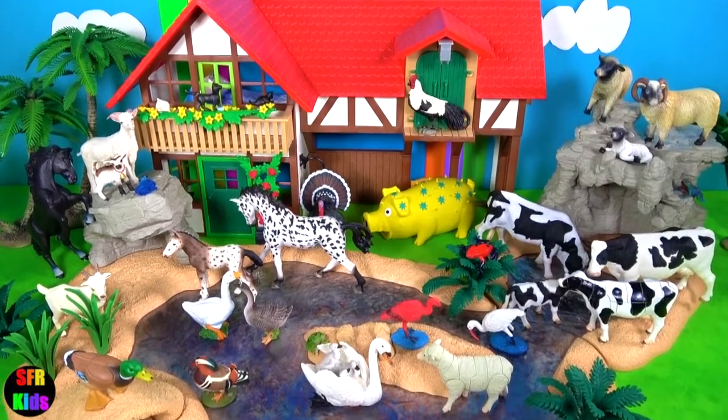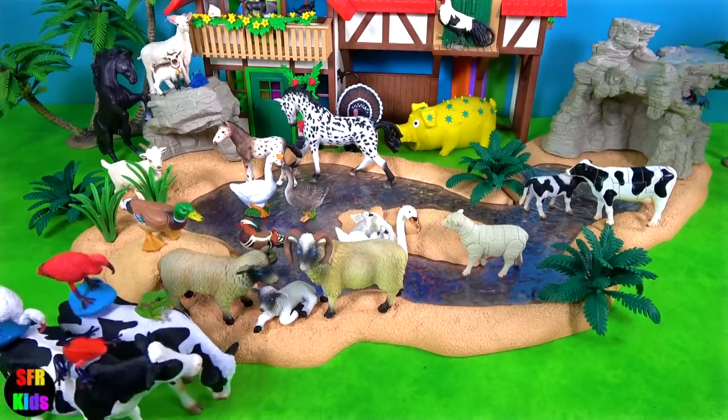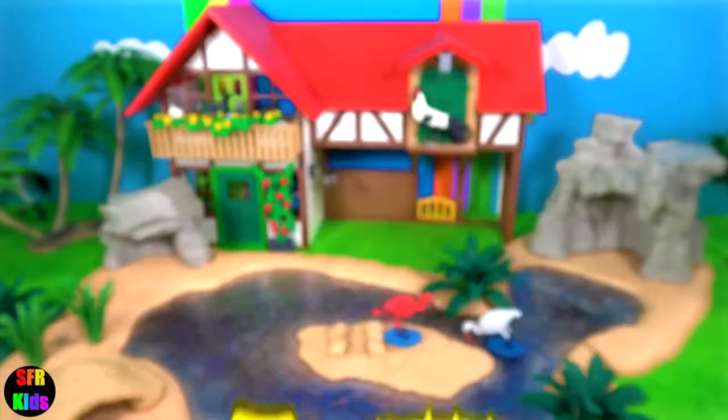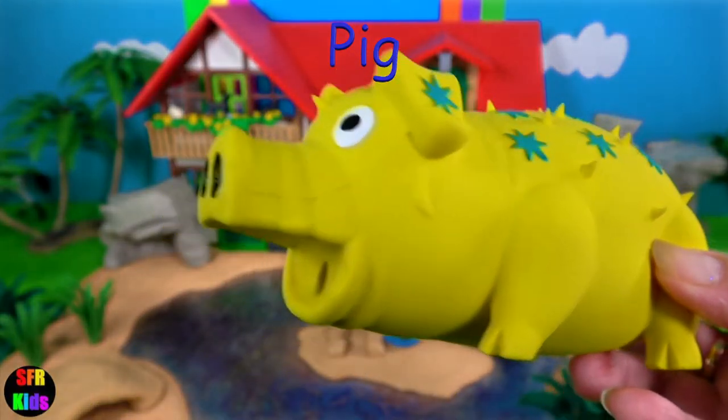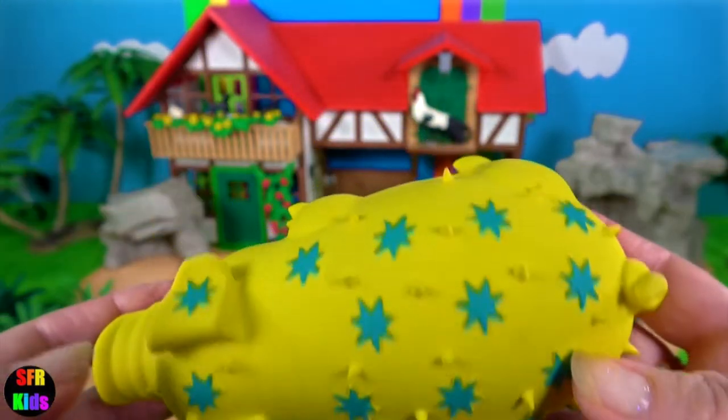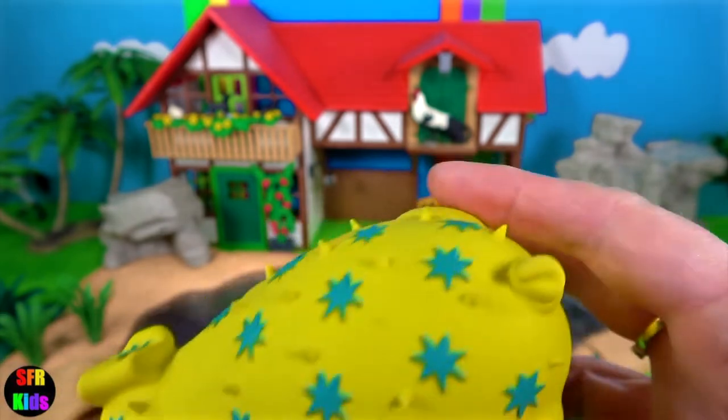Hey guys, it's Peri. Welcome to my farm and we have a fun ending. I bought this pig today — it was in the supermarket. It's actually a dog toy but I couldn't resist it. You'll see why.